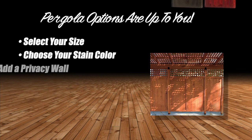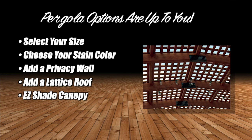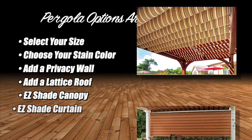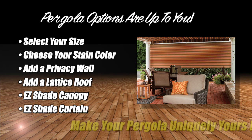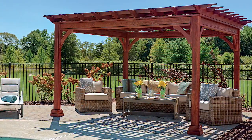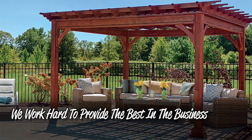Select your size, choose your color, add a privacy wall or maybe a lattice roof. Select an easy shade canopy to block out the midday sun, or an easy shade curtain for shade and privacy. No matter your style, there are options to make your pergola uniquely yours. But there's much more to our pergolas than colors and options — there's quality.